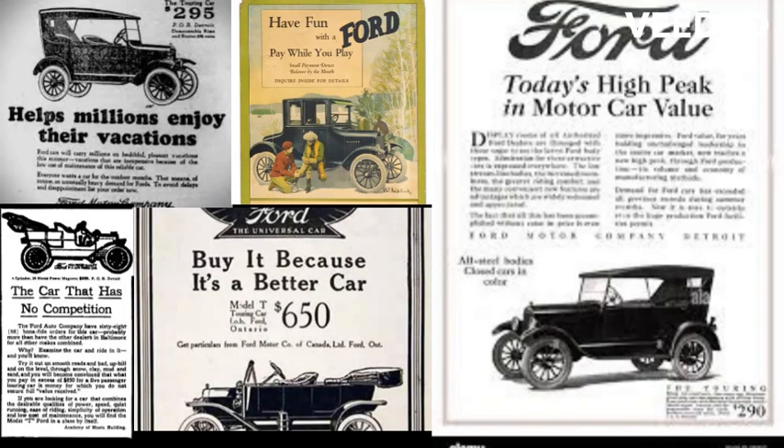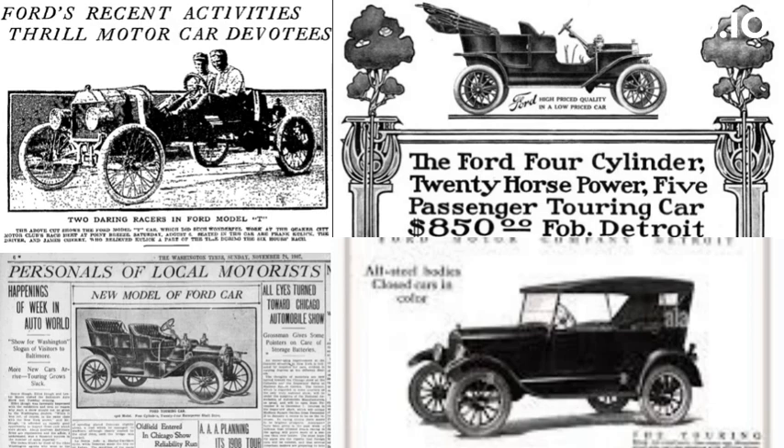The Model T became a symbol of mobility and freedom, enabling families to explore and venture farther than ever before. It changed the way people lived, worked, and connected with their communities.